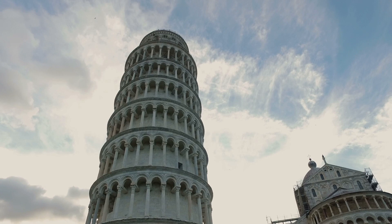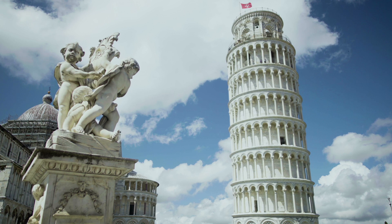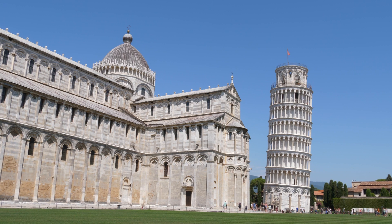The Leaning Tower of Pisa is one of the most remarkable architectural structures from medieval Europe, located in the Italian town of Pisa. Although it was originally designed to be straight, the tower leans about 4 degrees. The original completed height of the Tower of Pisa stands at 60 meters, and it has 297 steps leading to the top. Construction began in 1173 and took 199 years to finish due to a series of wars.